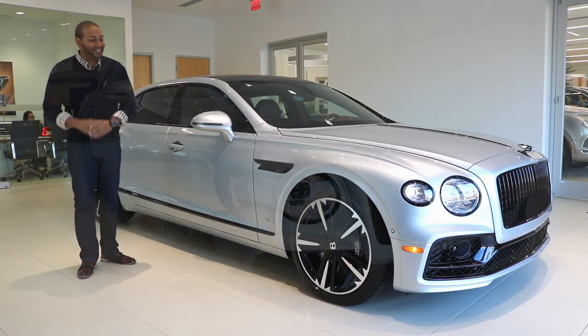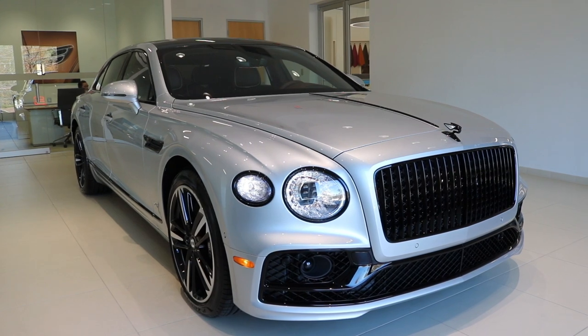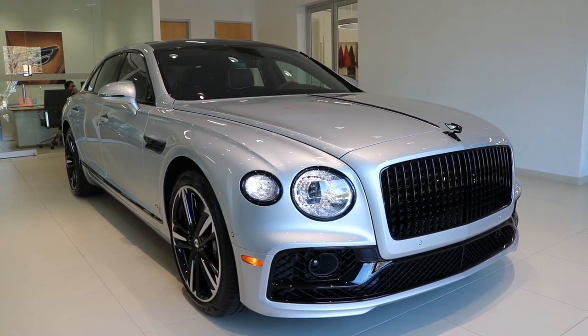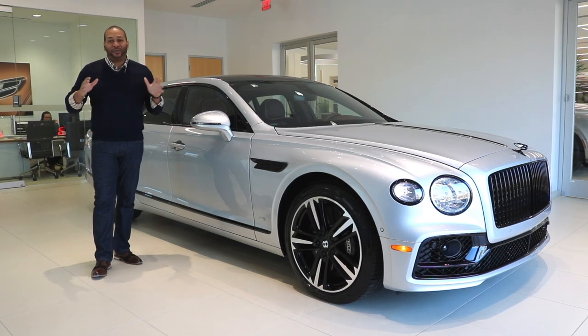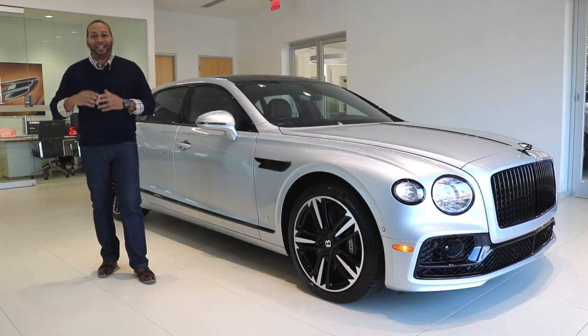It's a beautiful spec. This color is called Moonbeam, and with the interior it just gets better — it's finished in a beautiful Cricket Ball hide. Now before we get into too many details, let's first talk about where the name Flying Spur originated from.